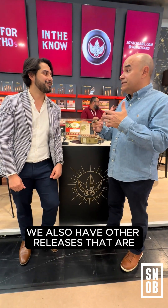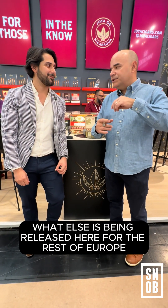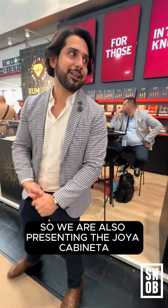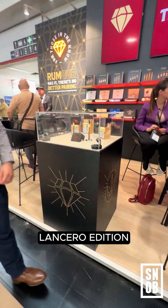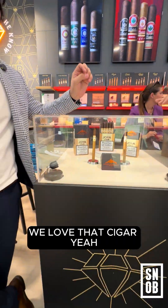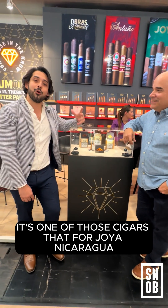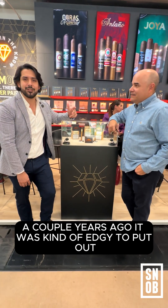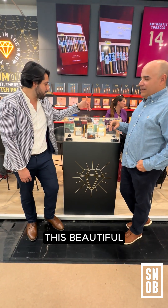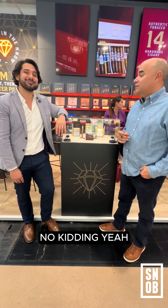We also have other releases that are for the rest of Europe, like the Cabineta. We are presenting the Joya Cabineta Lancero edition, which we presented in the first quarter of the year. It's an amazing cigar — it was kind of edgy for Joya de Nicaragua to put out a couple years ago, but now it has become one of the classics among Joya lovers. This beautiful Lancero format was sold out in less than two hours.